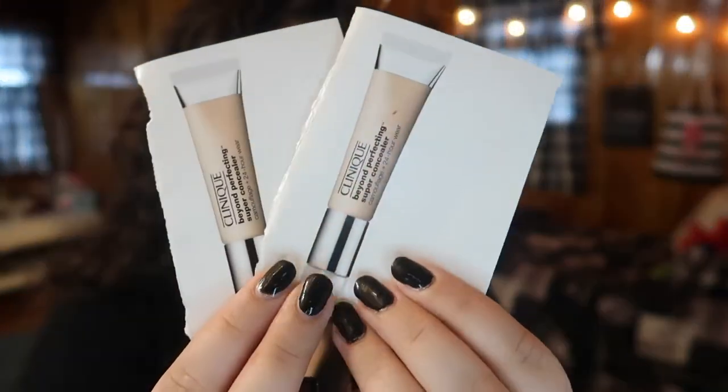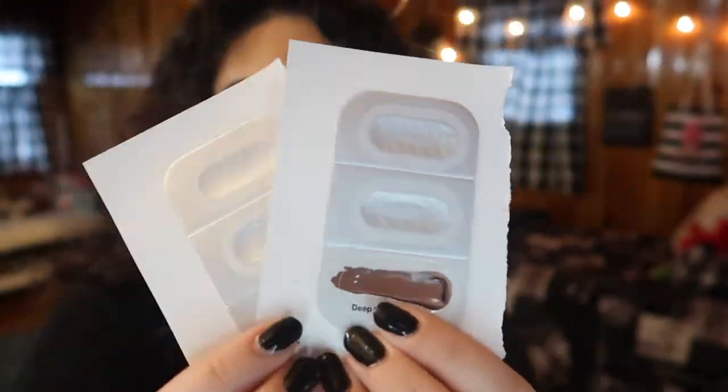The first sample I want to talk about is this Clinique concealer — the Beyond Perfecting Super Concealer. I had three of these little bubble things, and they gave you three shades: one deep, one really light, and one medium shade. By using the bubbles of the light and the medium and mixing them together, I was actually able to get two full uses out of this sample. By mixing the light and the medium shade, I got a shade I could really use under my eyes, and this concealer shocked me.